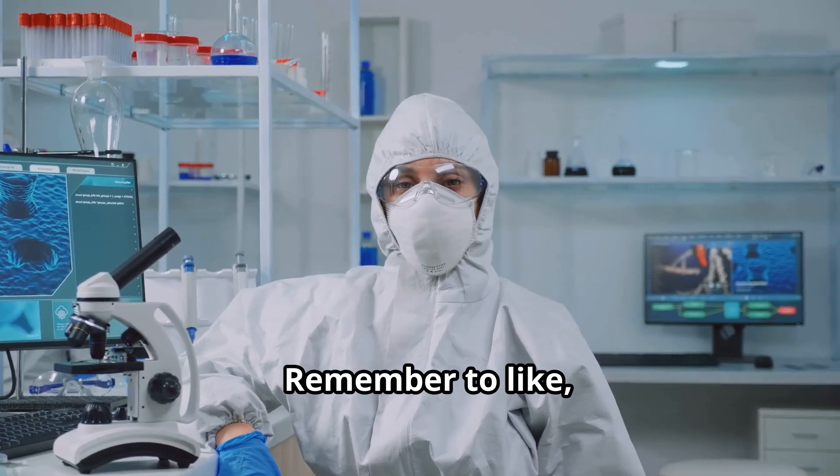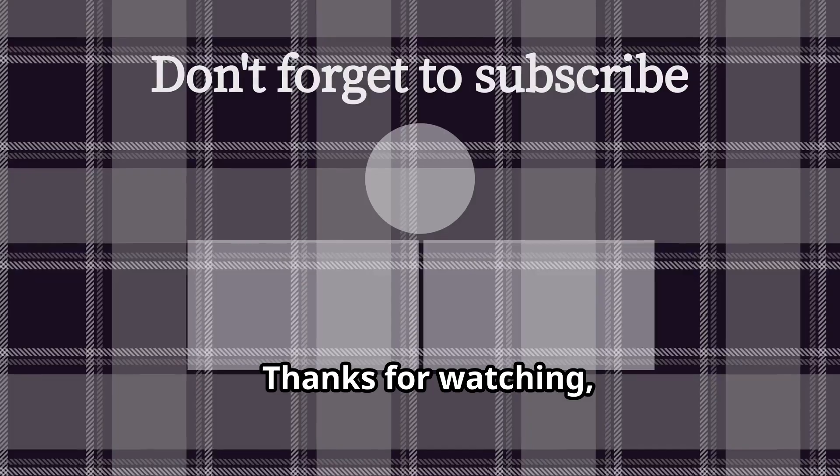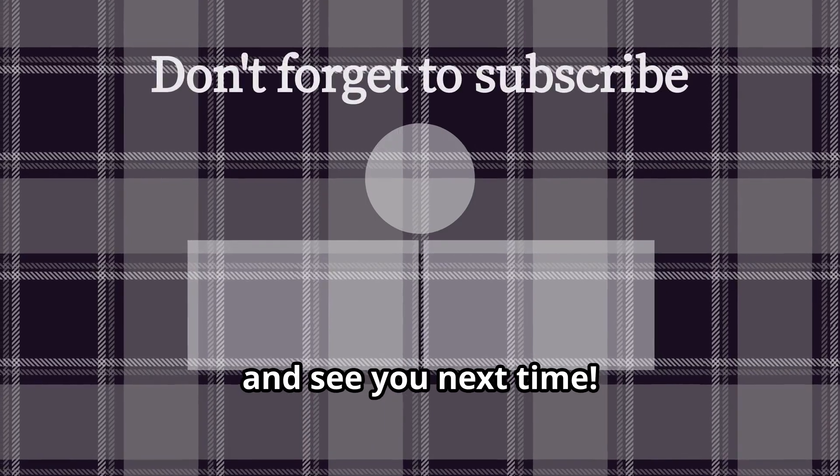That's all for now. Remember to like, subscribe, and hit that notification bell for more exciting health and science news. Thanks for watching, and see you next time.